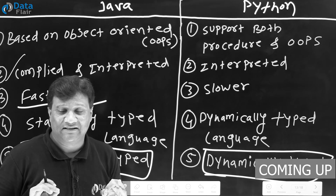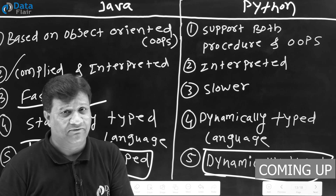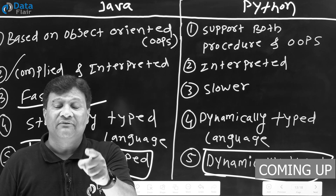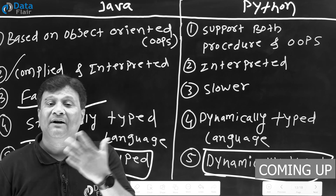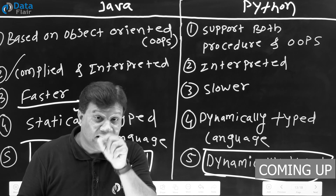Java is a strictly typed language. Strictly typed means once you declare a variable of type integer, you cannot use that variable for any other type. While in Python, it is dynamically typed. Dynamically typed means at runtime, your variable can change its type.